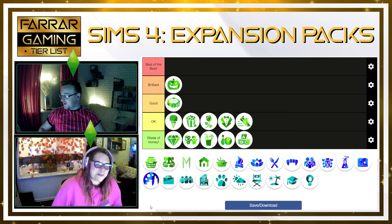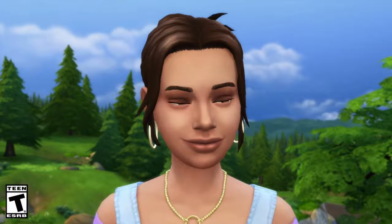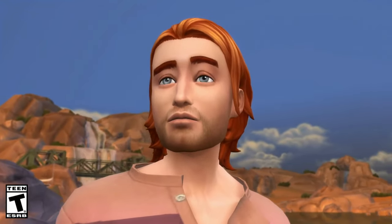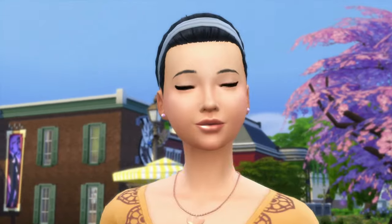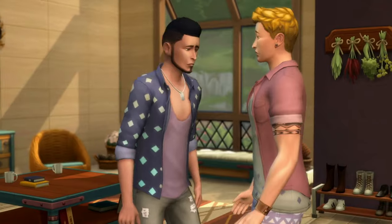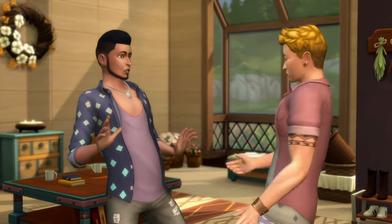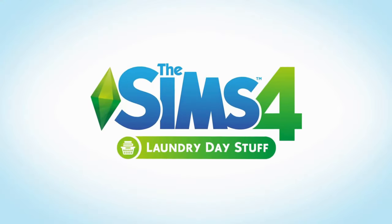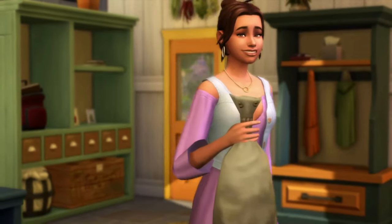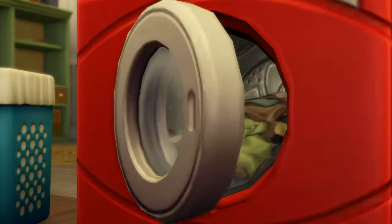So here's a big one — Laundry Day Stuff. This included new home technologies to help your sim with domestic responsibilities and live an eco-friendly life. It marks the return of laundry, washing machines and other laundry related items. For me, I think it's D — waste of money.